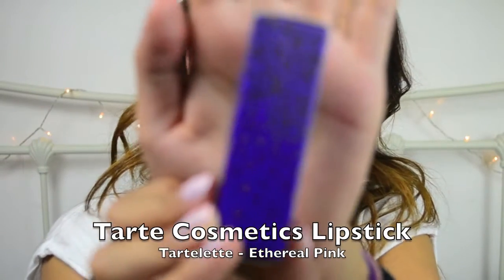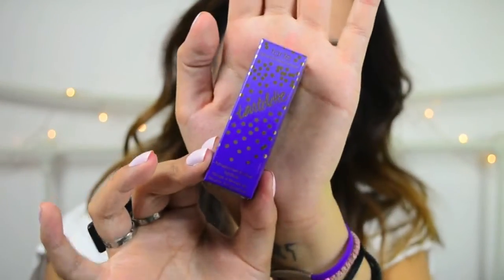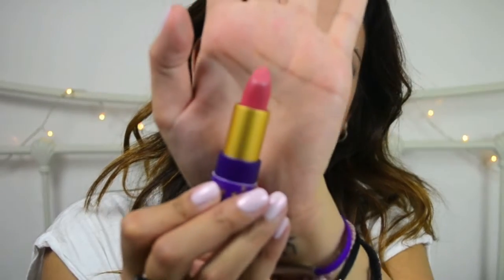I didn't realise I had this the wrong way around. What I was trying to show you was the Tarte Lip Lipstick from Tarte Cosmetics in colour Ethereal Pink. It's a really beautiful delicate colour and it's so nourishing — one of the most nourishing lipsticks I've used. I really recommend it, especially if you like natural colours like this.